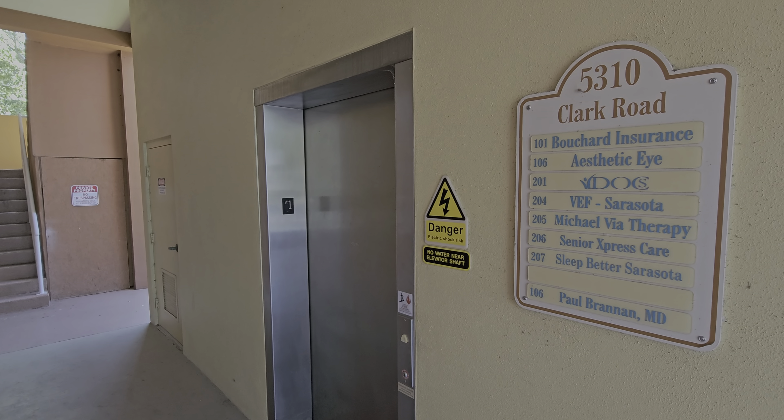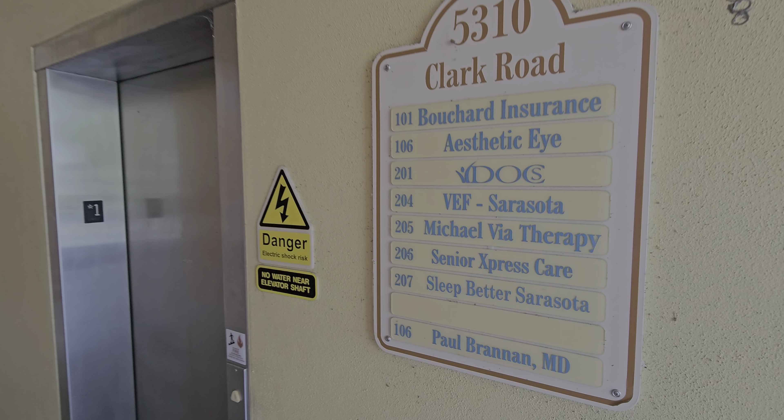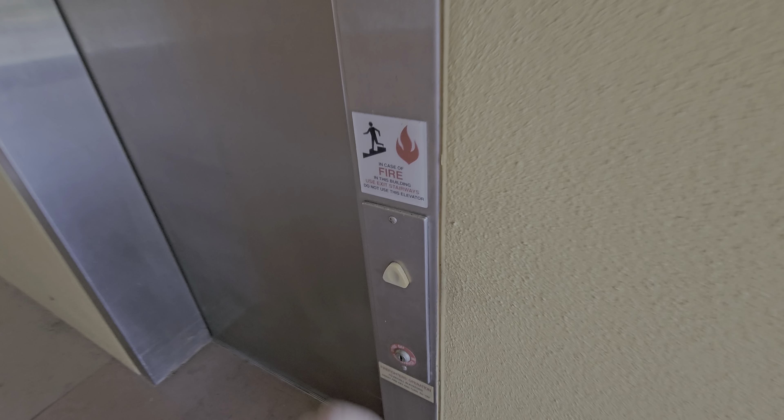This is the Alveyor at 5310 Clark Road in Sarasota, Florida.